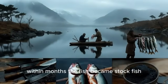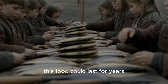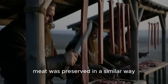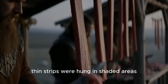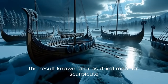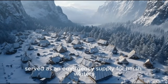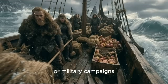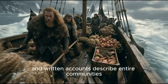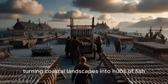Within months, the fish became stockfish — lightweight, rock-hard, and nutritionally dense. This food could last for years and was perfect for sea expeditions. Meat was preserved in a similar way. Thin strips were hung in shaded areas or beneath simple covers where the airflow remained strong. The result, known as dried meat or skerpikyut, served as an emergency supply for harsh winters or military campaigns. Production wasn't small-scale either. Archaeology and written accounts describe entire communities turning coastal landscapes into hubs of fish-drying activity.